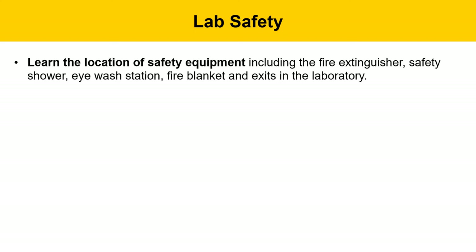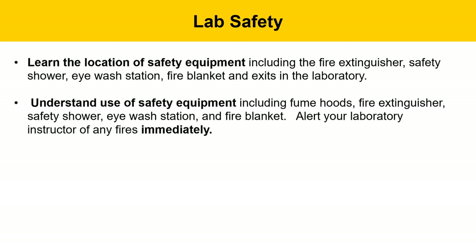Learn the location of safety equipment in the lab, including the fire extinguisher, safety shower, eyewash station, fire blanket, and exits — this was covered in the earlier tour of HS454 and HS455. Also understand the use of this safety equipment, including fume hoods, fire extinguisher, safety shower, eyewash station, and fire blanket, which was also covered earlier.